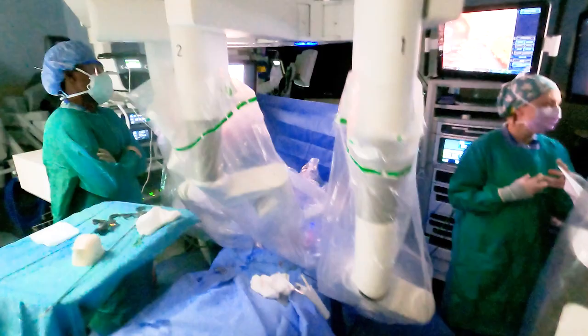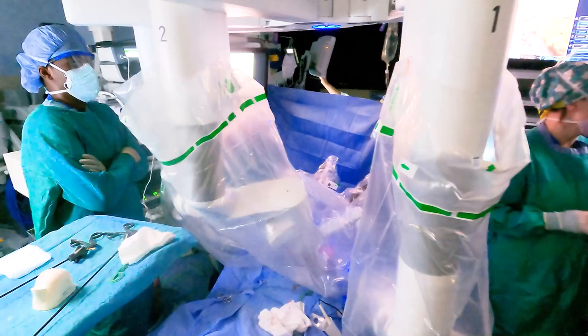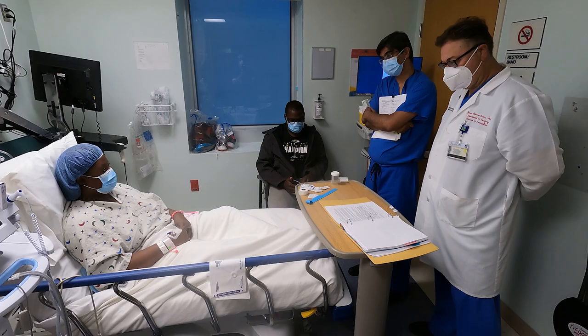The technology improves a surgeon's precision by making it easier to see and work in tight spaces. The vision is so good that we can see things we would traditionally not see — smaller vessels. Every single suture we place, we can see it. It's an extension of the human hand. We can reach places that would be hard to reach otherwise, making surgery much easier for a surgeon.